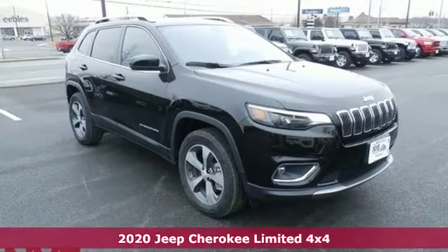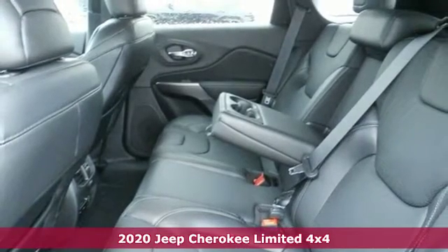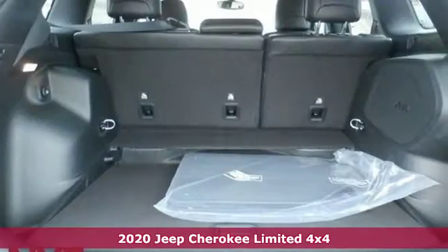It's a new 2020 Jeep Cherokee. Everywhere you want to go, anything you want to do, Jeep takes you there. It comes with great features you'll love.